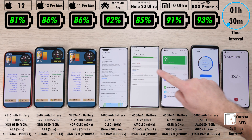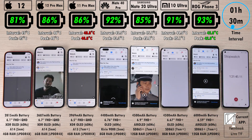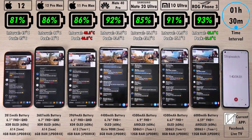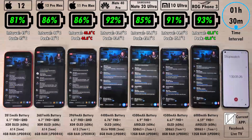After the one-hour and 30-minute mark interval, 81% on the iPhone 12, 10% below that of the Mi 10 Ultra. Between those two devices we have the Note 20 Ultra, above that the Mate 40 Pro. The 12 Pro Max and 11 Pro Max are trading blows, both at 86%, and we have 93% on the ROG Phone 3, still leading the pack.